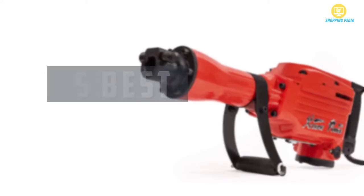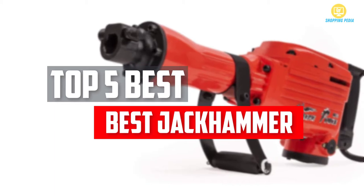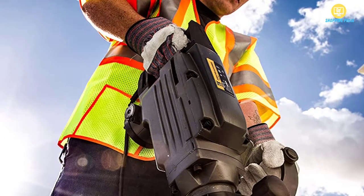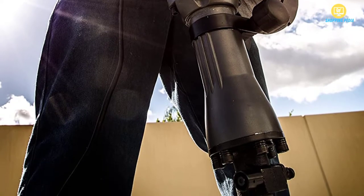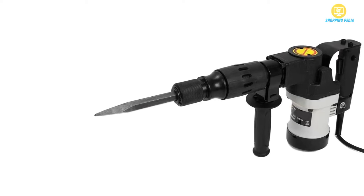In this video we will look at the top 5 best jackhammers available on the market today. We made this list based on our personal opinion, hours of research, and customer reviews. We've considered their quality, durability, features, and more. If you want more information and updated pricing on the products mentioned, check the links in the description box below.